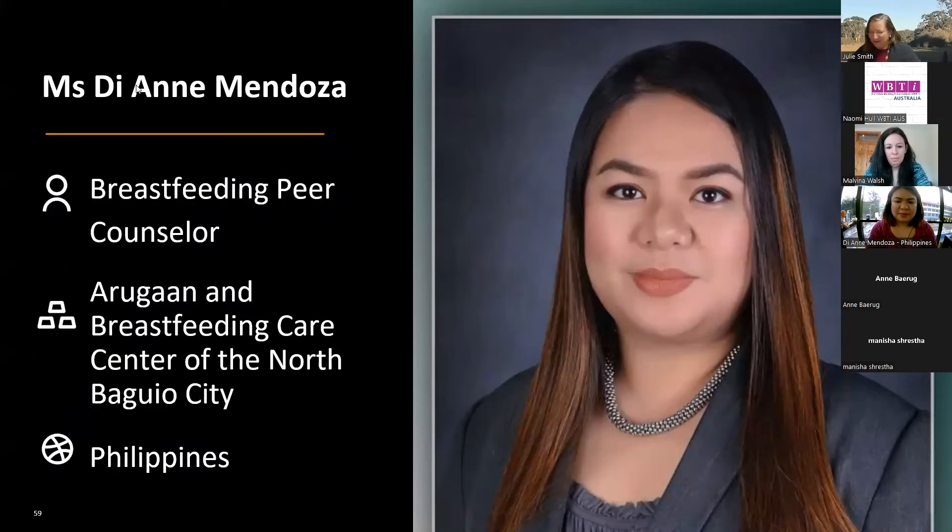We're now moving on to my country. Here we have Bindi Borg, an independent consultant from Australia, who's going to introduce herself and talk about the tool. Thanks, Julie, and congratulations to Julie and Alex and ANU, Alive and Thrive, FHI, and everyone who worked on this tool. It's fantastic.